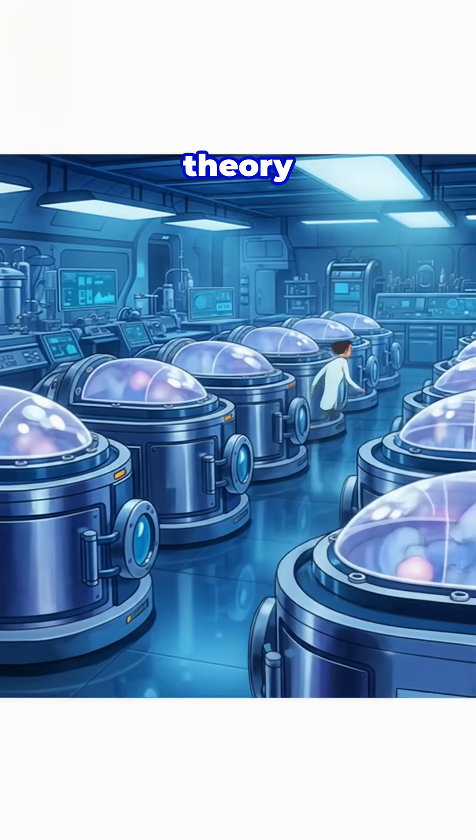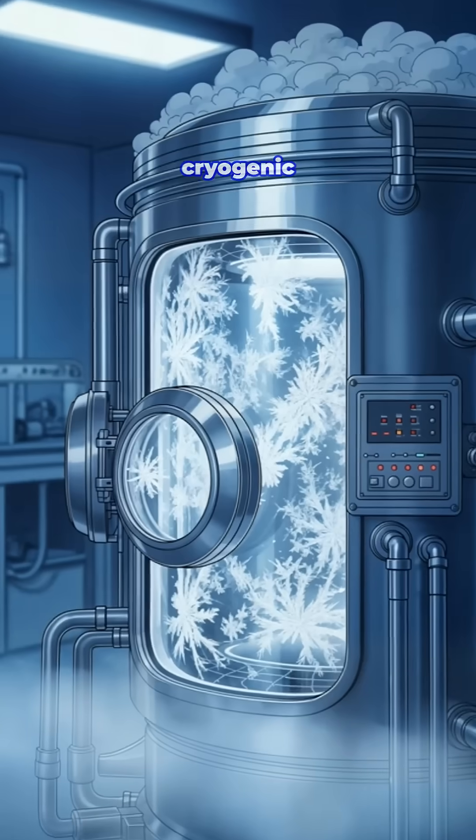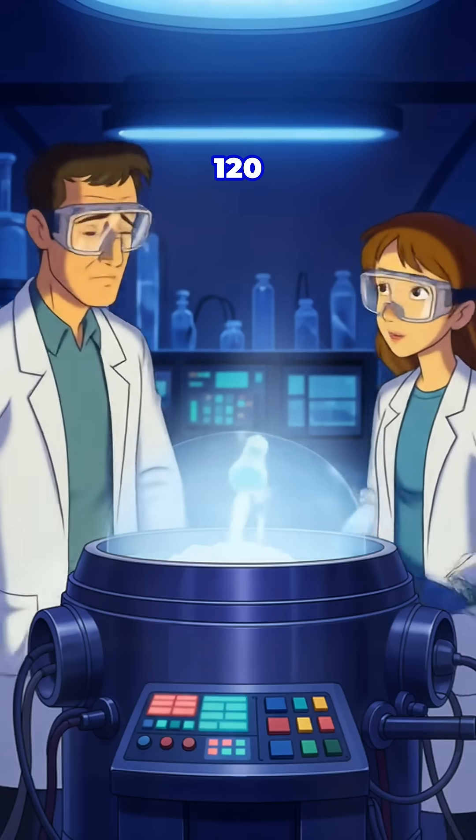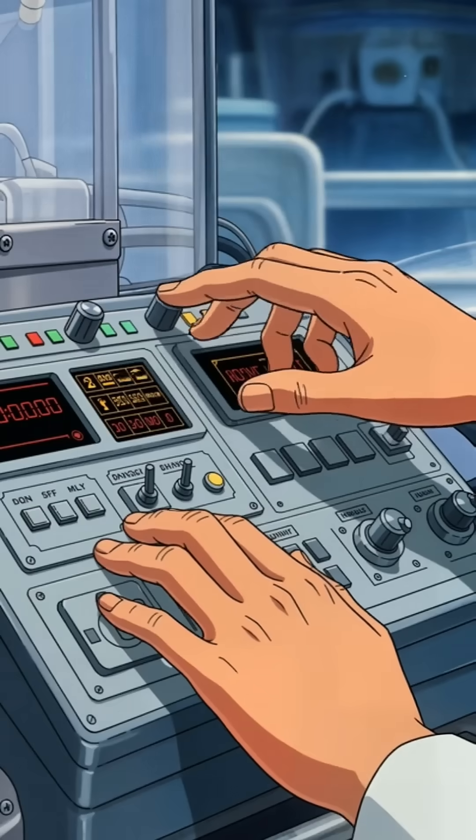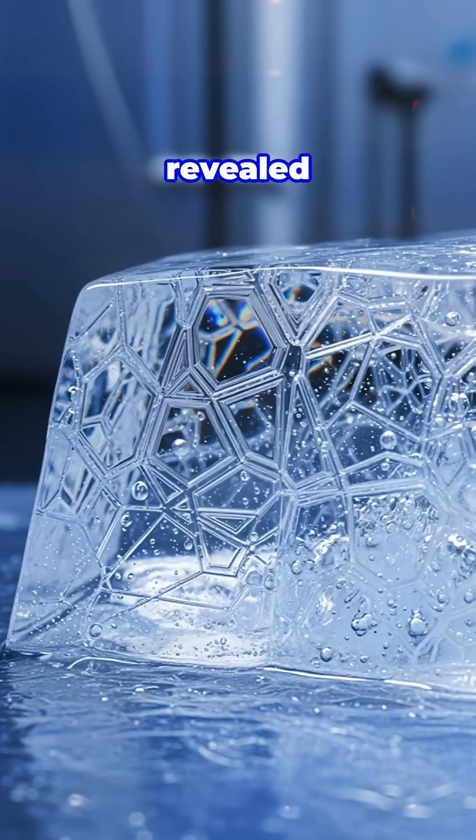The team tested their theory by creating amorphous ice in cryogenic chambers at temperatures around negative 120 degrees Celsius. When they warmed the samples, the hidden crystals revealed themselves.